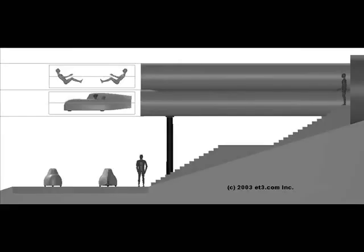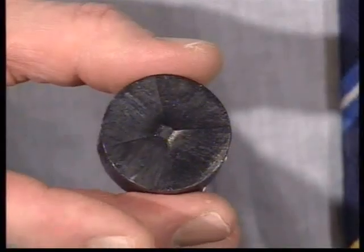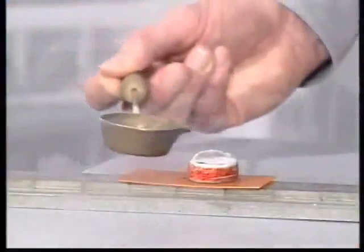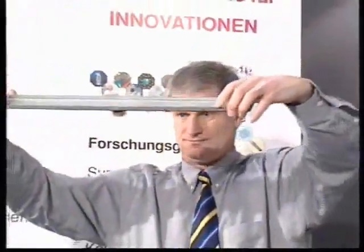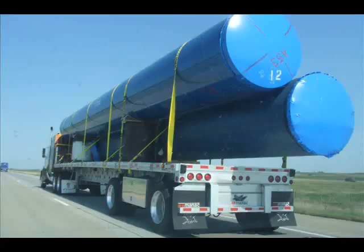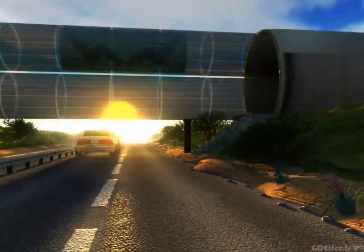Evacuated tube transportation technology is actually a patented, readily-engineerable technology which is ready to be implemented into our society with current existing off-the-shelf technologies. Maglev bullet trains are already in use in Europe and Asia. These trains go 500 to 600 miles per hour and are only limited by air resistance and the sharpness of turns. However, if you cover the track with a tube and suck all the air out, you get an evacuated tube with no air to cause resistance.